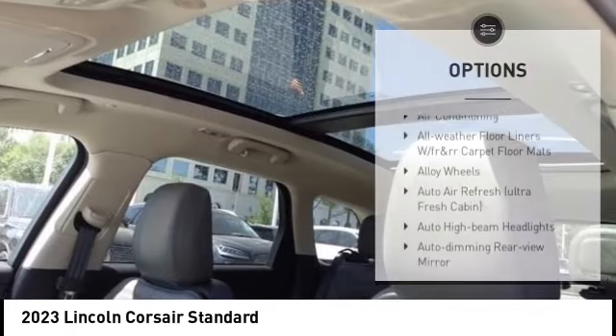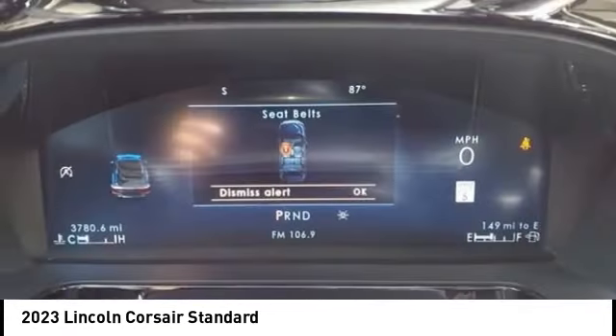Remote keyless entry, four-wheel disc brakes, speed control, and electronic stability control.